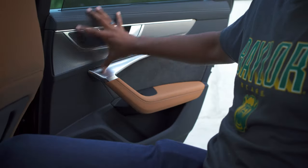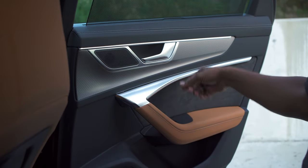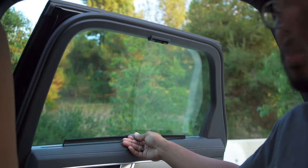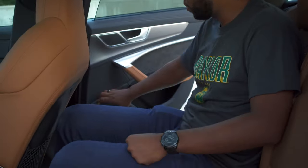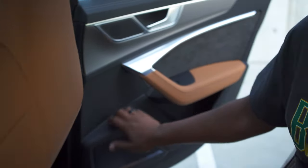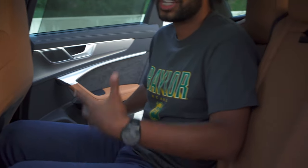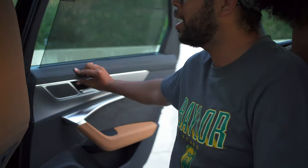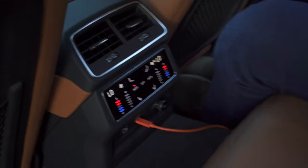Moving to the door — you have the same materials as the front: leather, tan leather, alcantara, and this nice metal. You do have sunscreen shades for both doors. Down at the bottom this isn't hard plastic — it has a little bit of give to it and doesn't make a hard gross noise, which is really impressive. The storage space down here is actually very good. The door shuts solid as always, and on this pillar you have a vent plus two more vents in the middle.